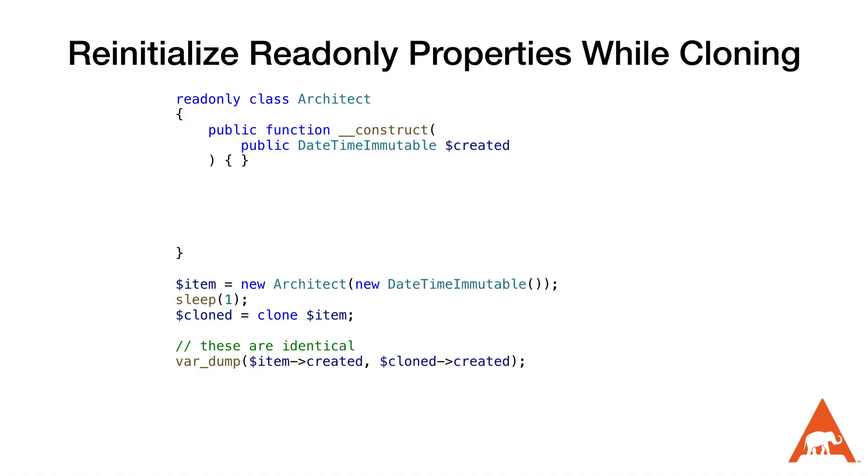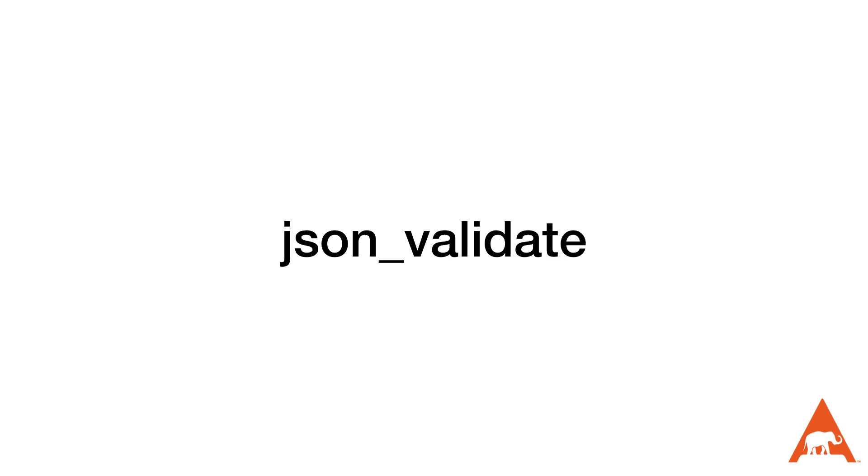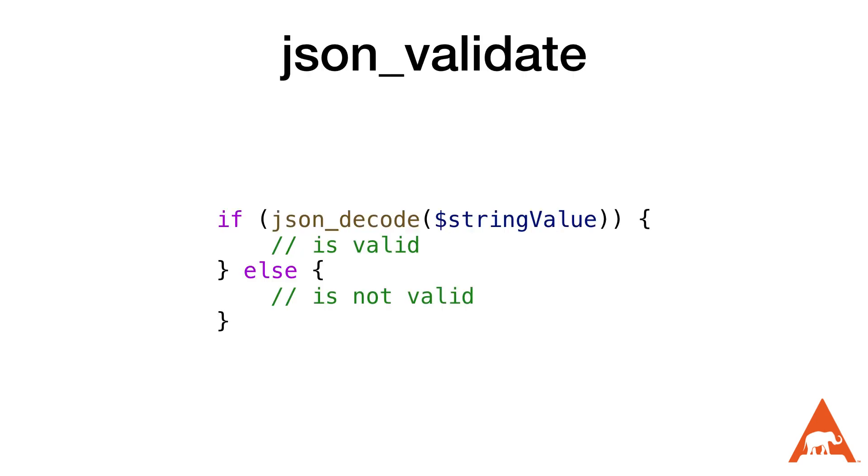For example, let's say we have a class with a read-only created property that keeps track of when the class was initialized. When we clone this class, the created property will remain the same, which might not be what we want. With this new feature we can now reinitialize this property in the clone function.